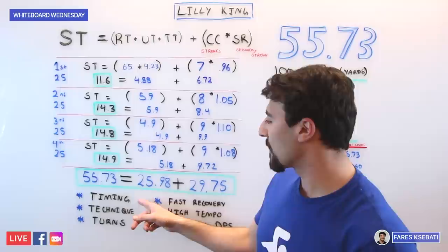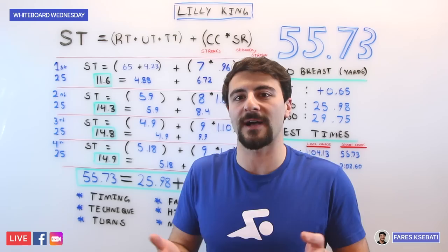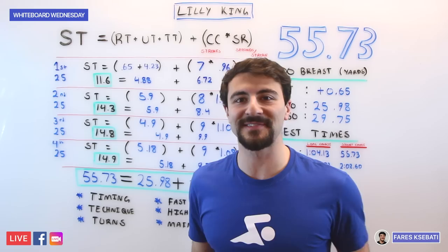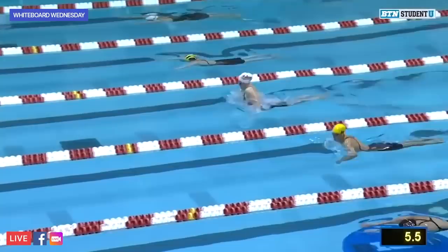First of all, her timing and stroke technique is on point. The stroke mechanics are pull, kick, glide — and the timing is very precise. Her body position is very high in the water; her hips are high the entire time. She doesn't actually complete the extension to a full streamline in the 100 because her tempo is so fast — the top part of her cap actually stays dry throughout the entire race.